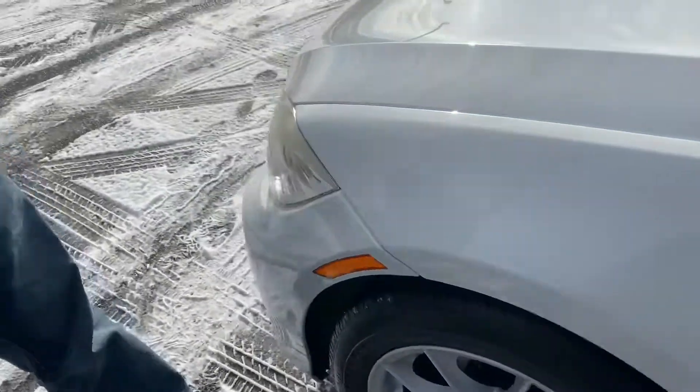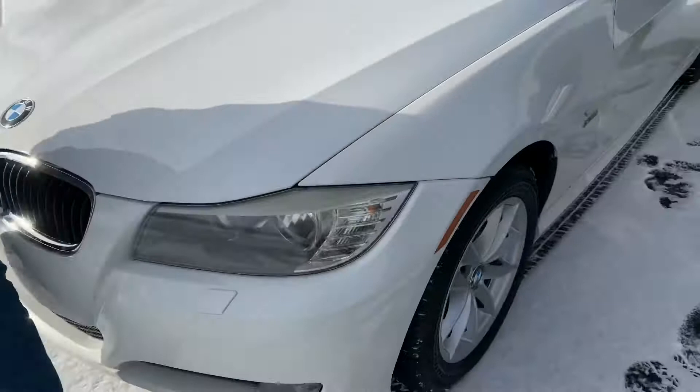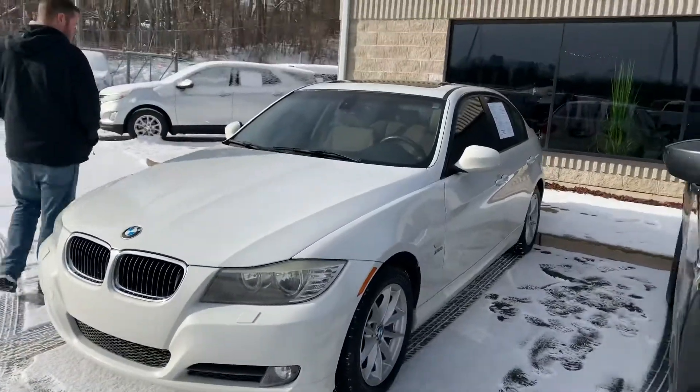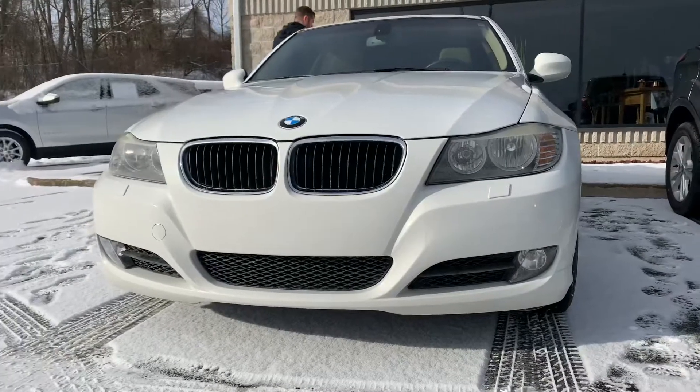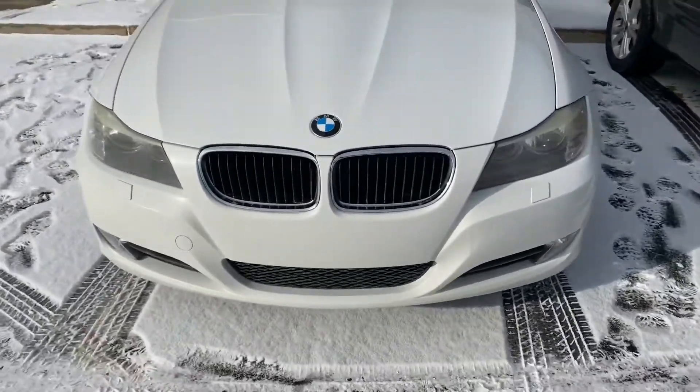Does this have lane departure as well? Too early in its generation for lane departure — that didn't really start until 2013. What a good looking car, unbelievable. $89.95 — 2010 BMW 328.